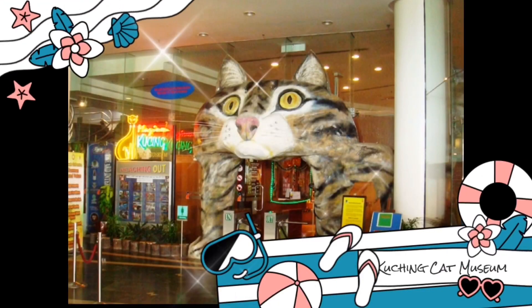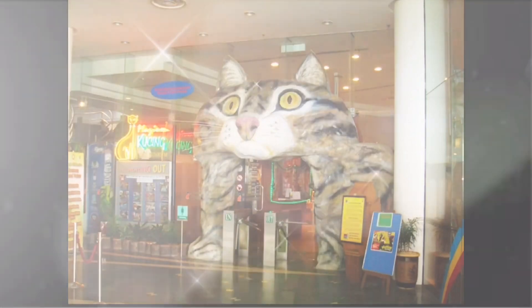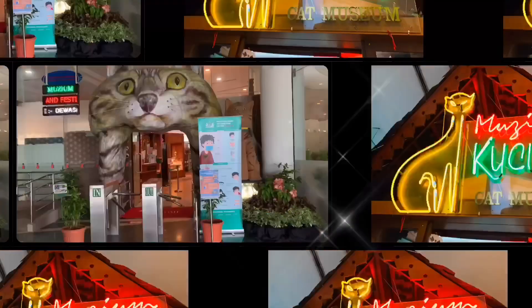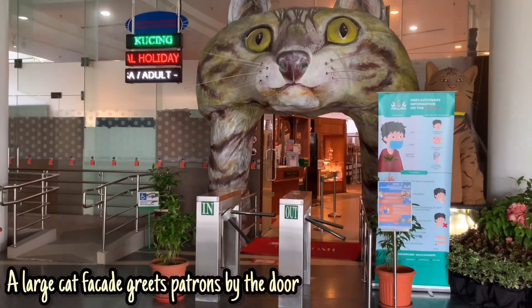Our last destination is the Kuching Cat Museum. Wow! I love it — and I love museums too. Really? I cannot wait to see it. Finally, welcome to Kuching Cat Museum! Before entering, we are welcomed by a large cat sculpture.